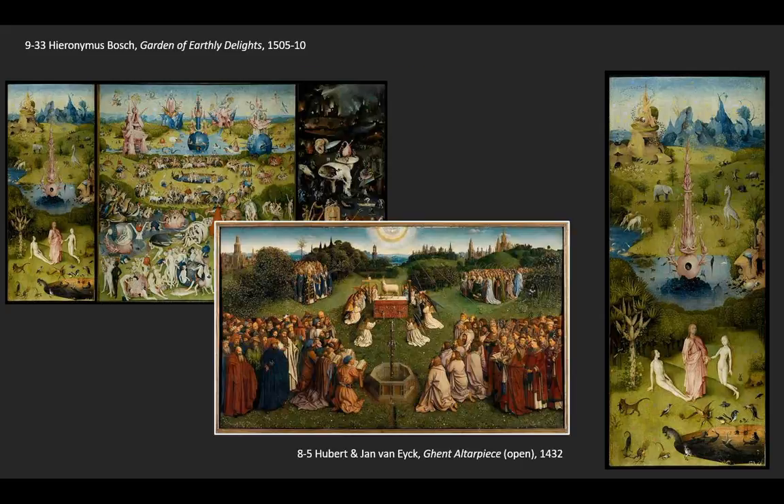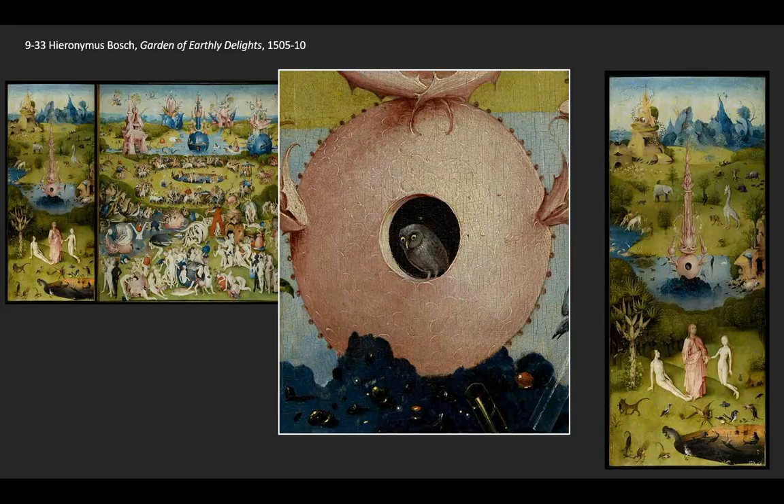This makes us wonder if Bosch also knew Van Eyck's Ghent Altarpiece, where a prominent fountain with jewels around it sits in front of the altar with Christ — it's almost as if it's a playful redux of that work. And if you look in the center of Bosch's fountain, we see that there is, in fact, an owl. Owls, because they live in darkness, are symbols of evil — suggesting evil is waiting, perhaps already present, well before the fall of man.